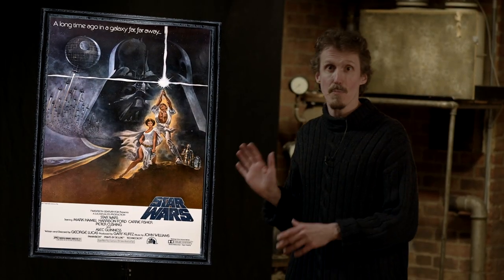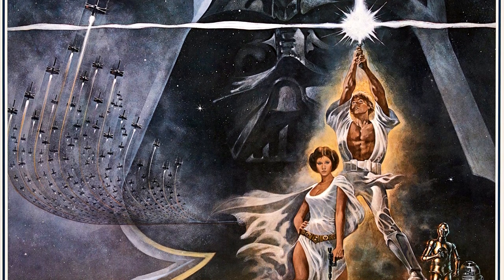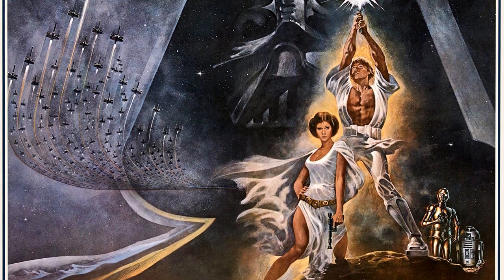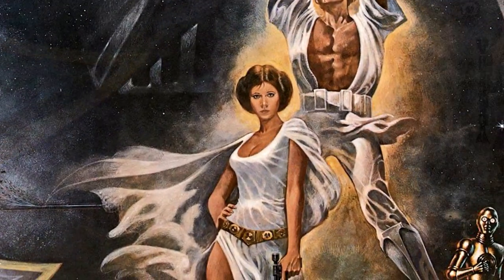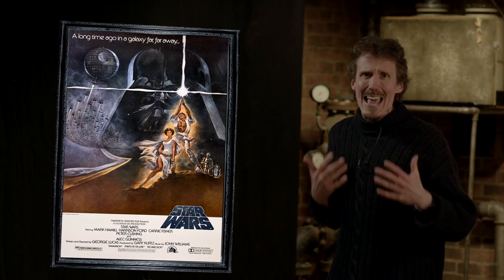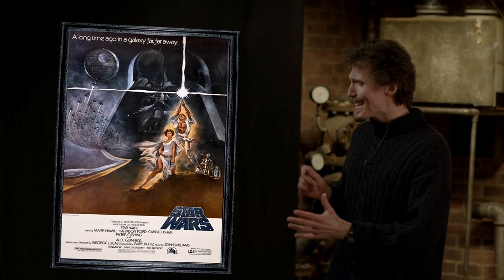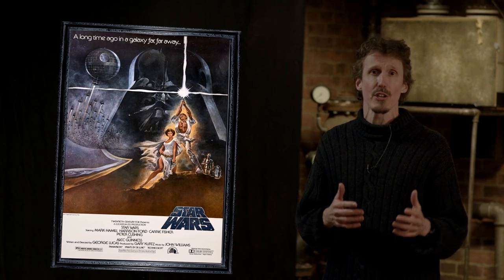And here it is on the poster. There are more strictly accurate representations of the movie — ones in which Leia isn't flashing so much leg, ones in which Luke isn't wearing Judge Dredd's boots — but is there any poster that more completely sums up that magical combination of science fiction and fantasy?